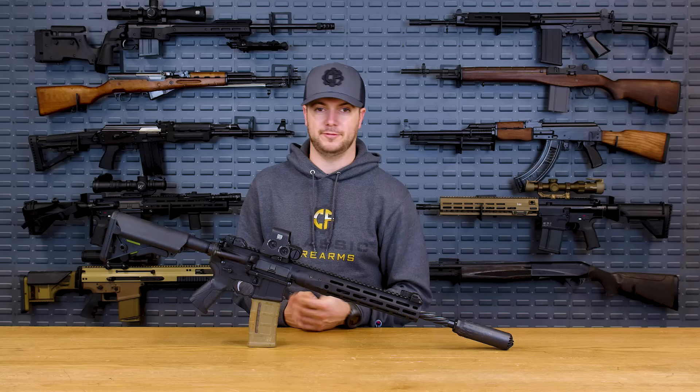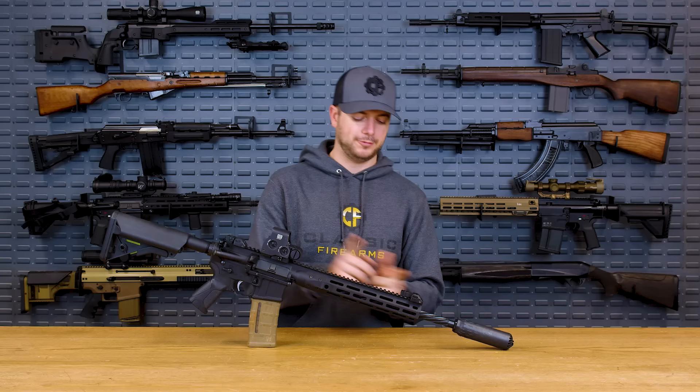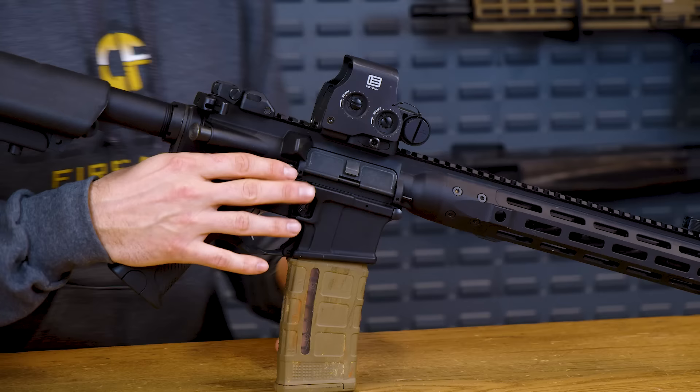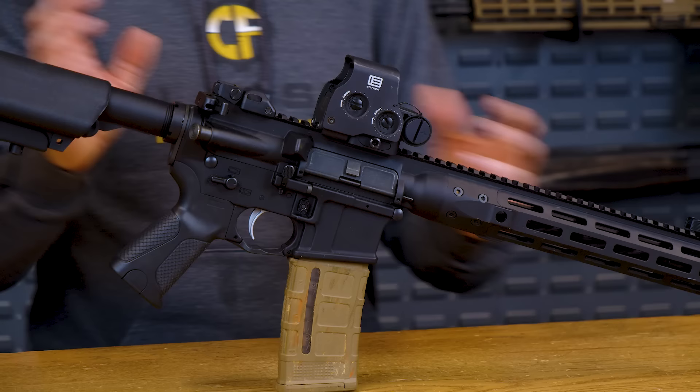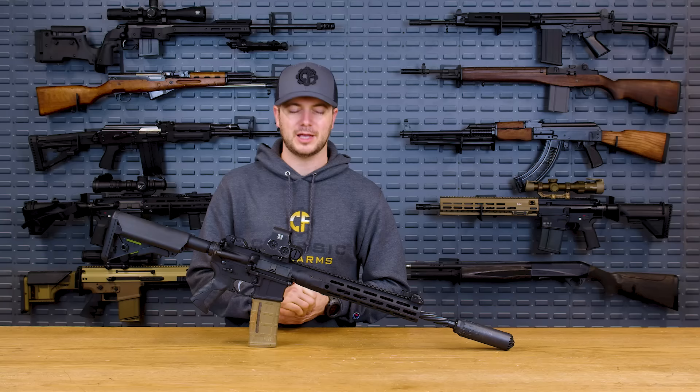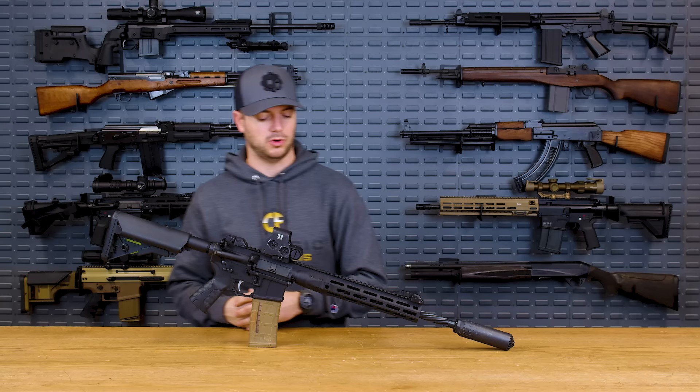We can also all recognize LWRCI from their spiral fluting on the barrels. The complete ambidextrous controls are some of the most intuitive I've been able to play with — these things are just awesome. Really nice features, and just everything about the LWRCI lineup is pretty awesome. There's a reason they're number three on my list: a little more affordable than some of the ones coming up, still a short-stroke piston-driven design with ambi controls and that mono-forged design.